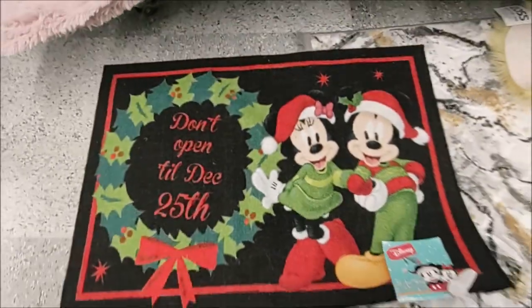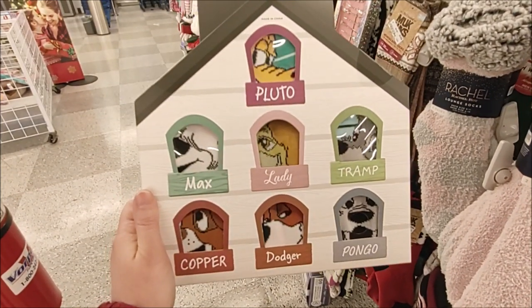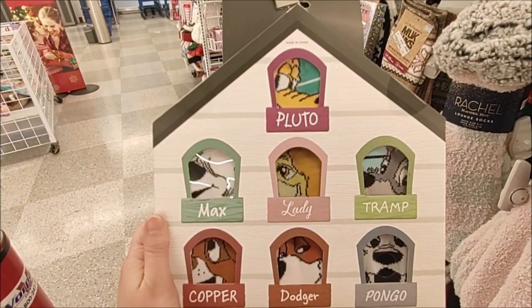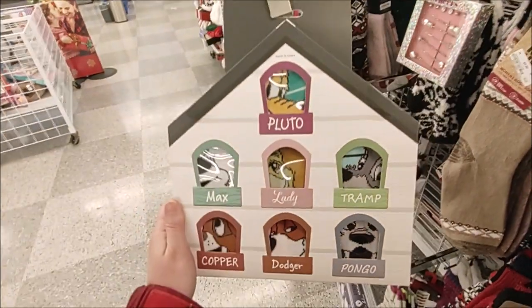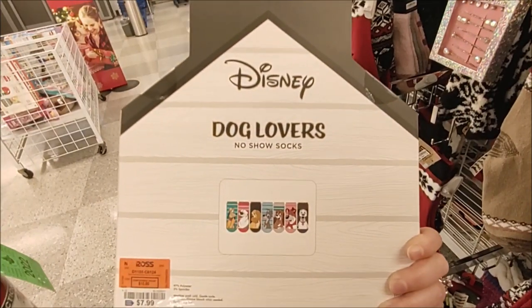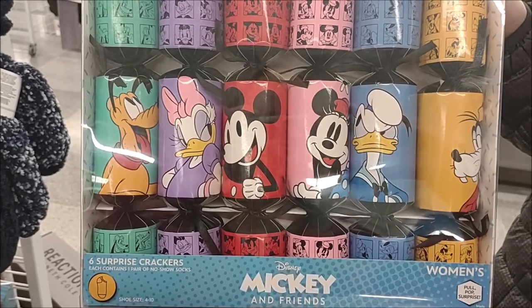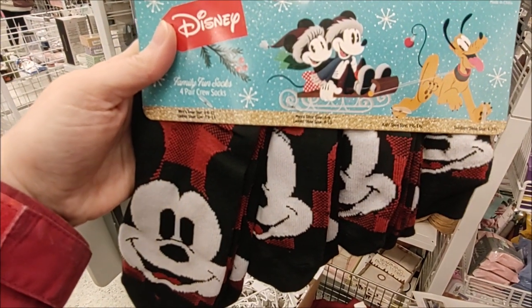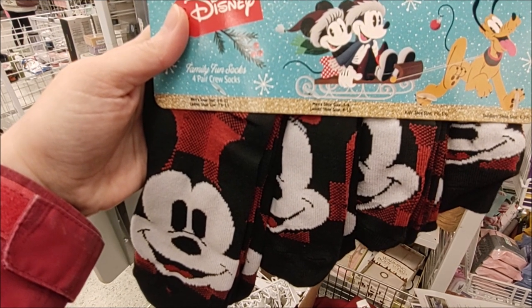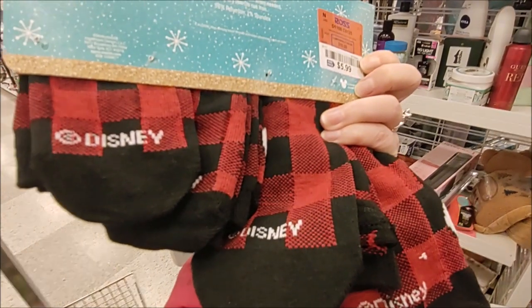This is a super gift for a dog lover — $7.99 for a seven-pack of no-show socks featuring Pluto, Max, Lady, Tramp, Copper, Dodger, and Pongo, all in a cute little dog house. Check out this set — it has six surprise crackers, each with a pair of no-show socks, women's size 4 to 10, priced at $14.99. Cute Mickey Mouse socks for the whole family — a four-pair crew sock set ranging from men's 6.5 to 12 all the way down to toddler shoe size 4 to 7.5, for $5.99.